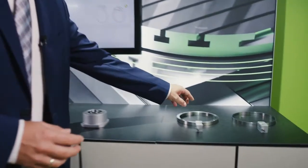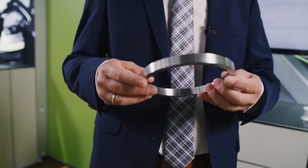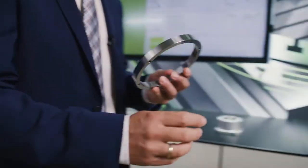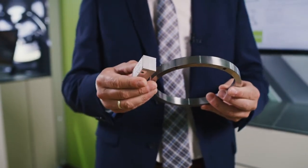These encoders consist of two components. One component is the very sturdy measuring flange with a graduation on the outside circumference. This flange is inductively scanned by an associated scanning head.